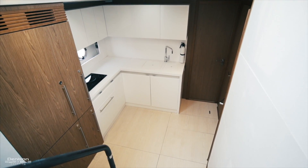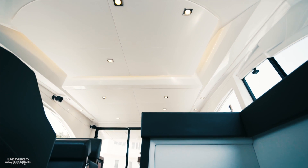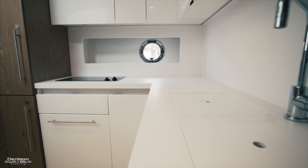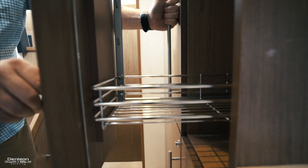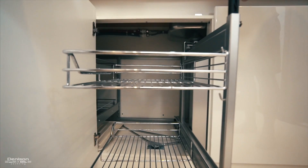Moving down the steps, we'll find the galley. If you look up, you'll notice an atrium design which lets a lot of natural light down here. Down here in the galley, you have a full fridge and freezer, two-burner cooktop, microwave, and double basin sink. There are many clever storage solutions, starting with the deep high-low pantry and what Beneteau calls the magic corner.